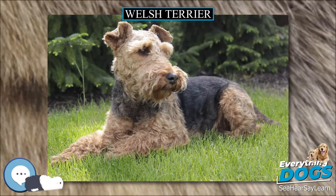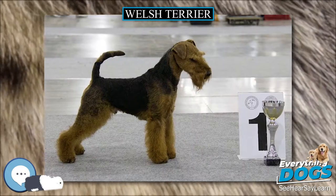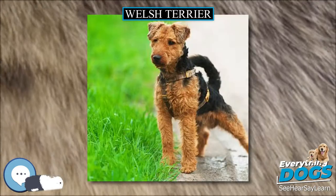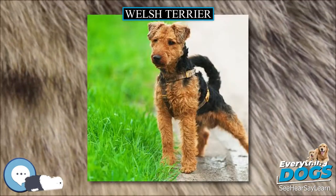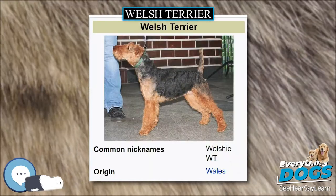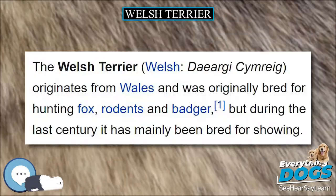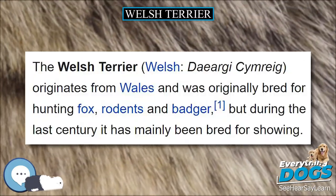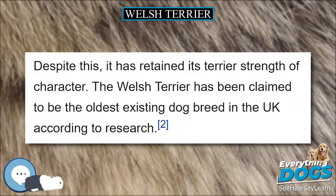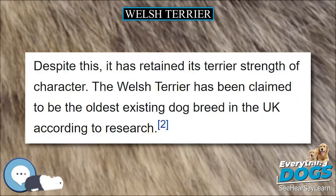The Welsh Terrier has been claimed to be the oldest existing dog breed in the UK according to research. It was a latecomer to the British showring, being primarily a working dog, and was not officially registered as a breed until the 19th century. It is currently on the UK Kennel Club's list of breeds in danger of dying out, having as few as 300 or so pups registered annually, compared to the nation's most popular breeds that are registered in the tens of thousands each year.